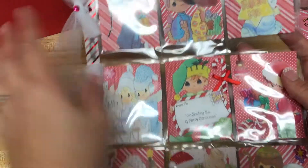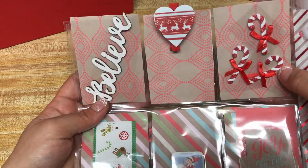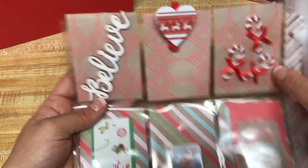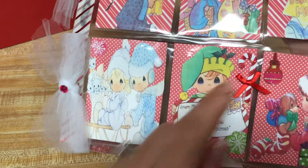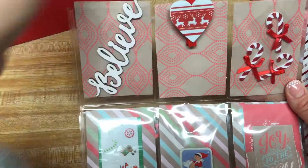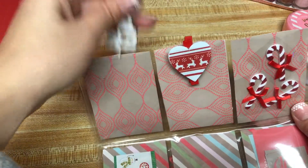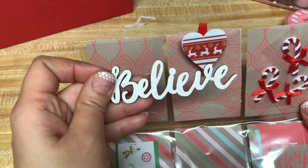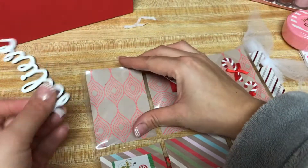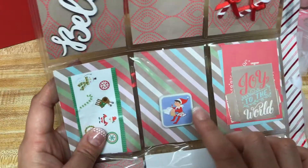In the back, she shared with me these cute candy cane stickers — I think she used them in the front as well and on my card. And this cute reindeer clip clothespin. And then this wood chip that says 'believe' — it has glitter on it, that is so, so pretty. I love this little eraser.